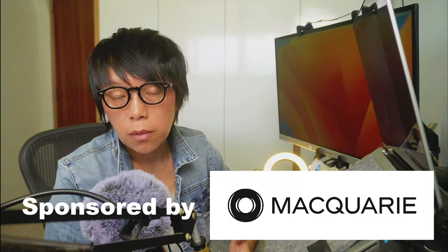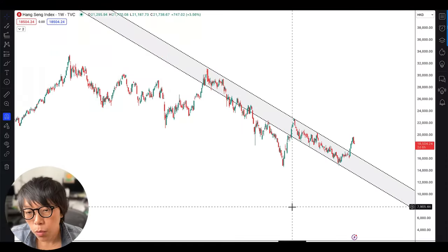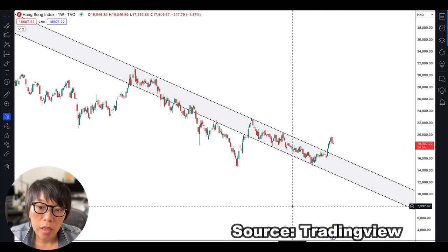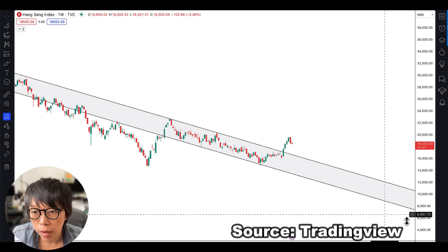This video is proudly sponsored by Macquarie. If there's one timeframe to check on the long-term trend, I would advise to use the weekly timeframe. So here I have the weekly timeframe.